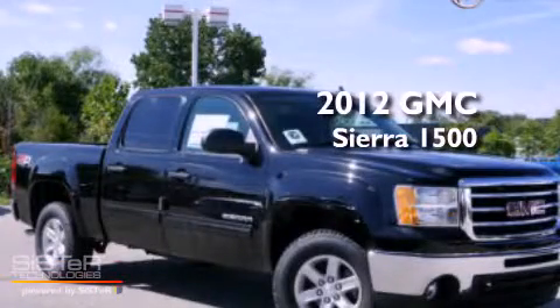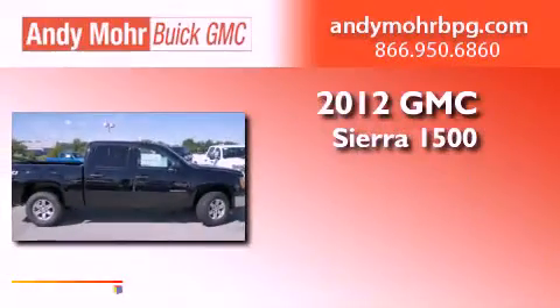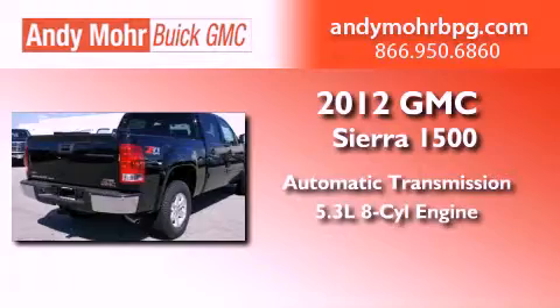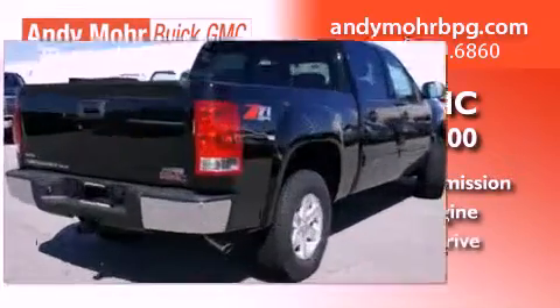This is a brand new 2012 GMC Sierra 1500. This vehicle has seating for six adults, a 5.3-liter V8, and four-wheel drive.